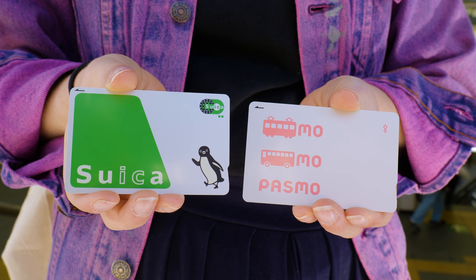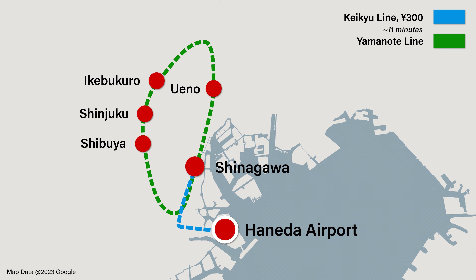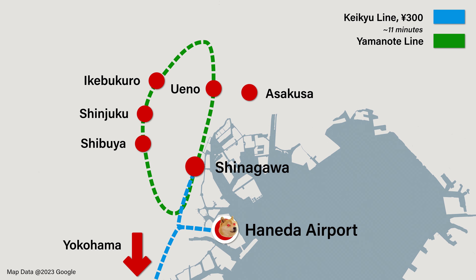For 300 yen, the Keikyu Line will get you to Shinagawa station in 11 minutes on the fastest train, where you can transfer to a number of convenient lines including the Yamanote Line. Unlike the monorail, the Keikyu Line operates in two directions — north into Tokyo and south to Yokohama — so just be careful and check you're getting on the right train.